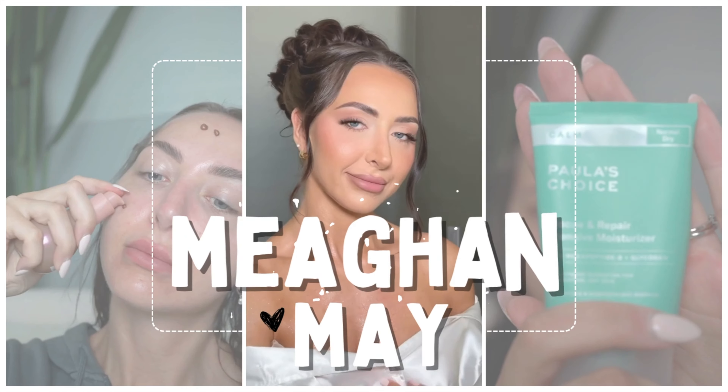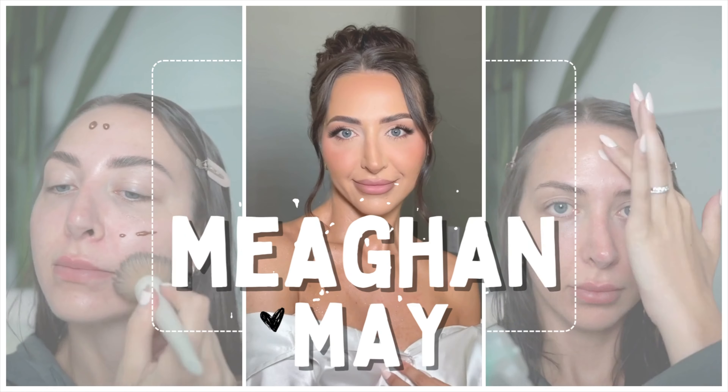If you've always wanted luxury hair extensions at a fraction of the cost, I have the brand for you. Hi guys, welcome back to my channel. My name is Megan May. For those of you who are new here, welcome. If you're returning, hello again. I have done a review on them before. This is Gugu Hair. This time we have the Balayage Teddy Bear Brown look that is going viral.